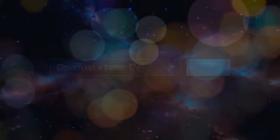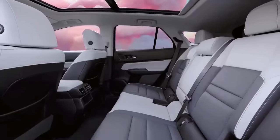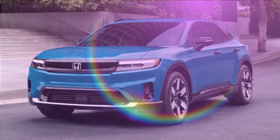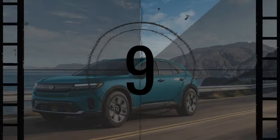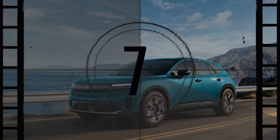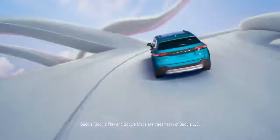Honda is making a serious push into the U.S. electric vehicle market with the introduction of a new EV. Unlike previous limited-run models such as the Fit EV and Clarity Electric, which were primarily sold on the West Coast, Honda aims to offer a volume EV with broader appeal and widespread availability. Since Honda's proprietary EV technology won't be ready until 2026, the company partnered with General Motors to develop the 2024 Prologue.